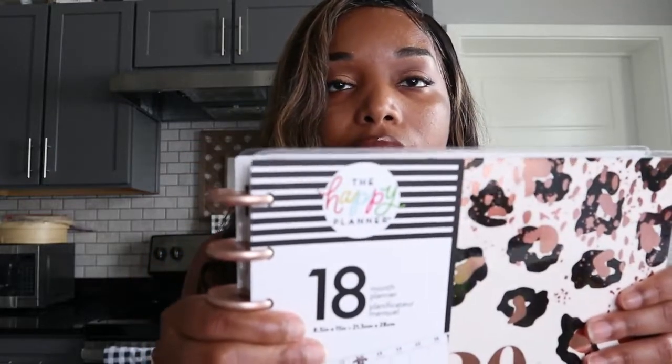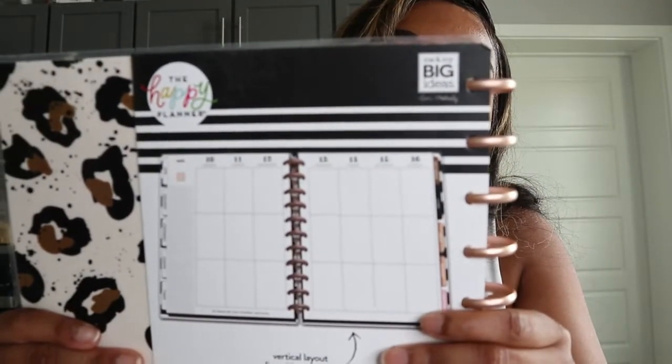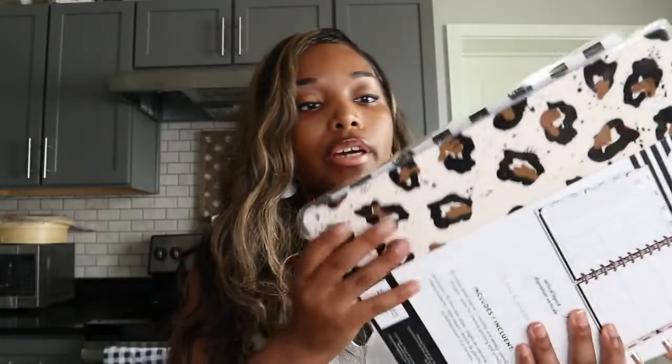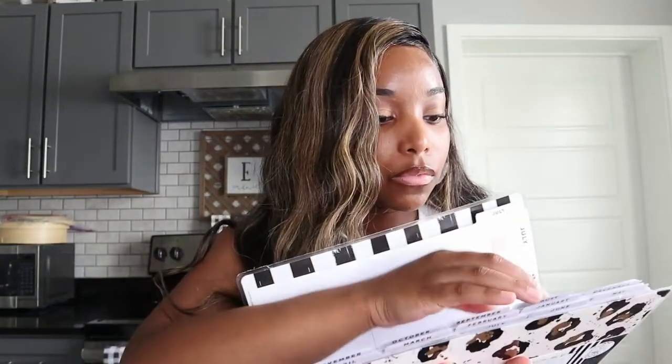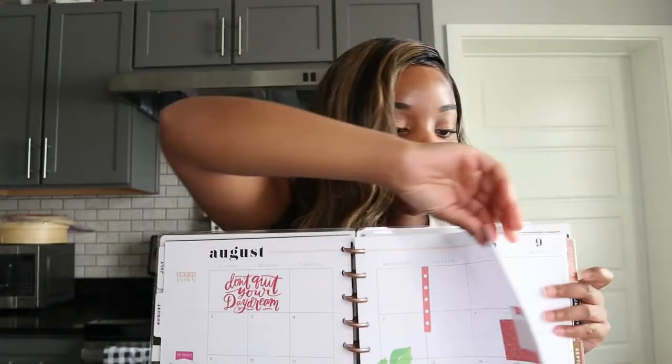The first thing I wanted to show you guys was my Happy Planner. The Happy Planner is the brand I like to buy. This is a vertical design planner, which basically means that it looks like this. I really like these planners because they're cute and I like the vertical design. This is what a whole month looks like, and then this is pretty much what the weekly layouts look like.